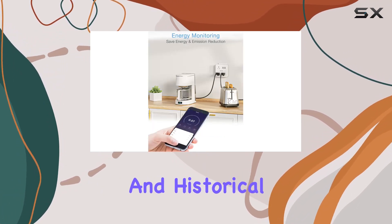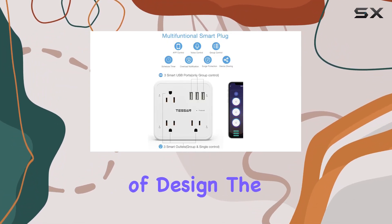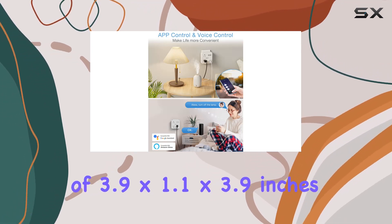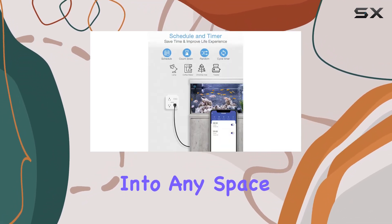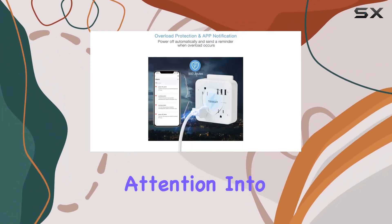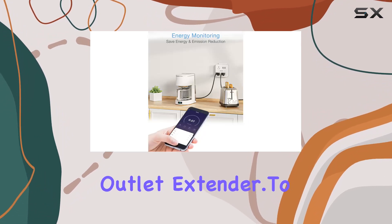The energy monitoring feature allows you to track the real-time and historical power consumption of connected devices within the Smart Life app. In terms of design, the compact size of 3.9 by 1.1 by 3.9 inches makes it easy to integrate into any space without taking up much room. It's clear that Tessin has put attention into both functionality and safety with this smart plug outlet extender.